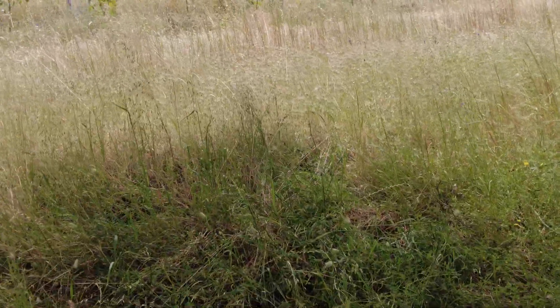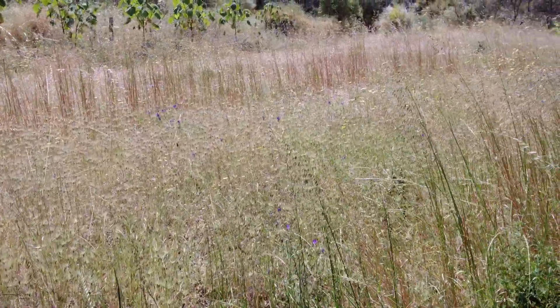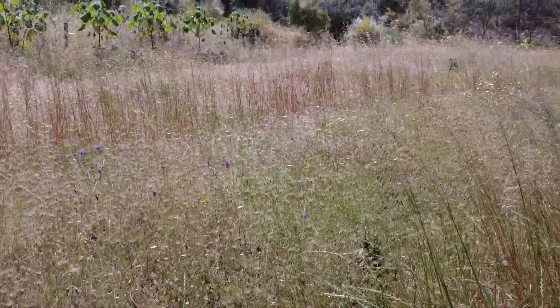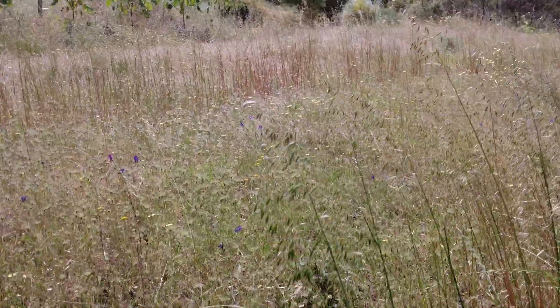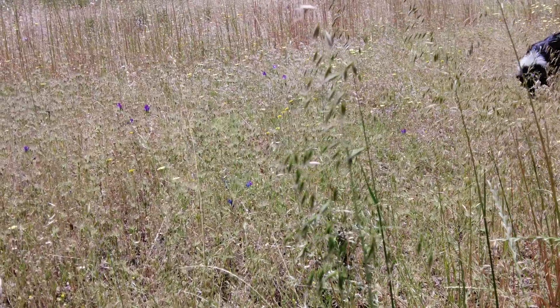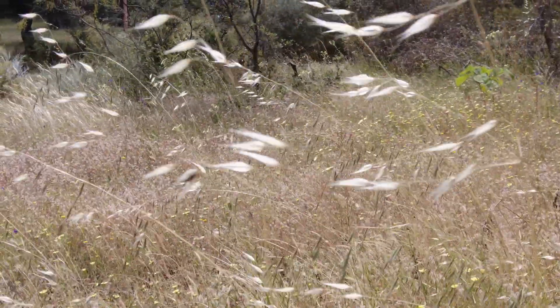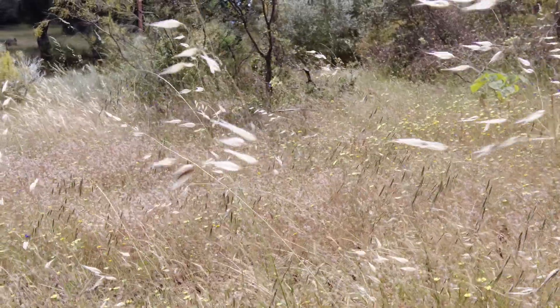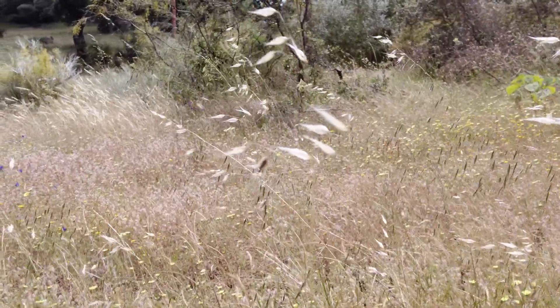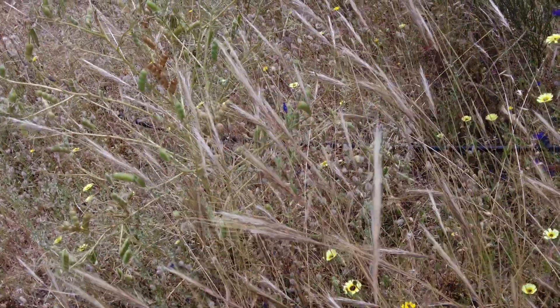The taller ones are the oats that we sowed already last year. They didn't grow that strongly, but at least they are producing their seeds. Some more oats seed heads — not much abundance in the seed heads. This is the local grass; it just came up by itself.